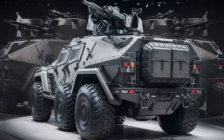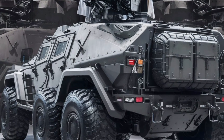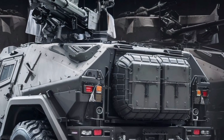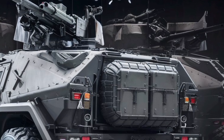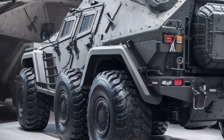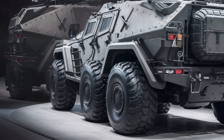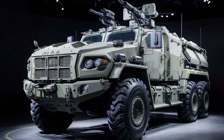Under the hood, it packs a turbocharged 8.9-liter diesel engine producing over 450 horsepower and 1,600 newton-meters of torque, allowing this heavy unit — tipping the scales at around 18 tons — to move with surprising agility. Top speed is electronically limited to 110 kilometers per hour, but what really stands out is the off-road capability. Thanks to its independent suspension, run-flat tires, and central tire inflation system, it handles rocky terrain, mud, and steep inclines like a pro.